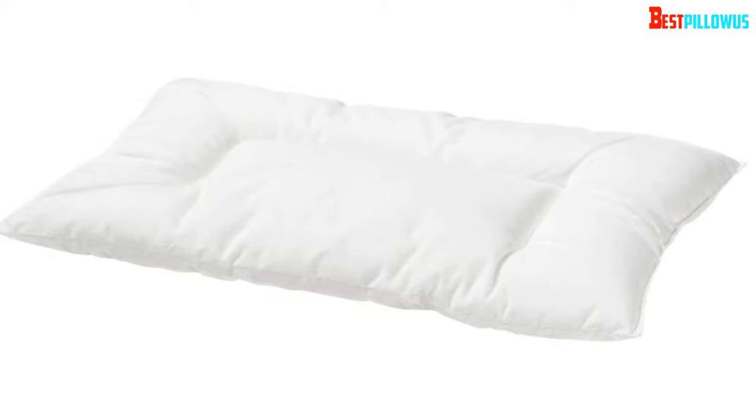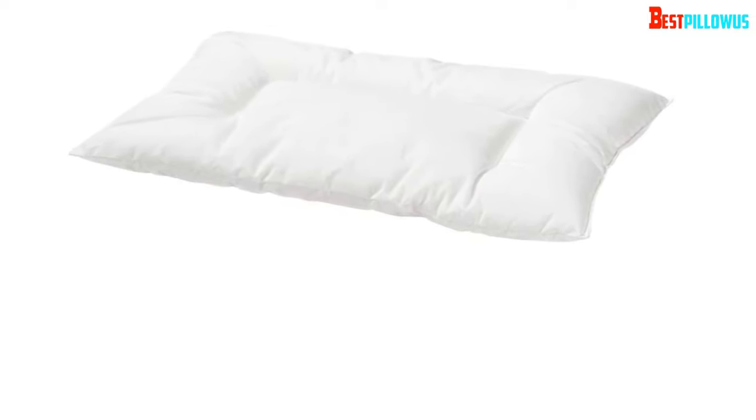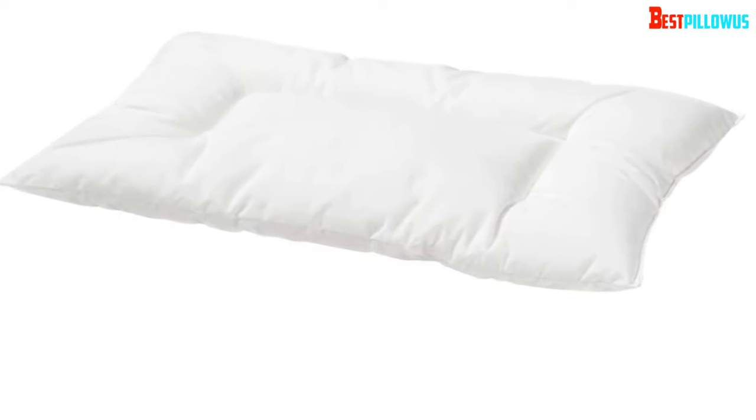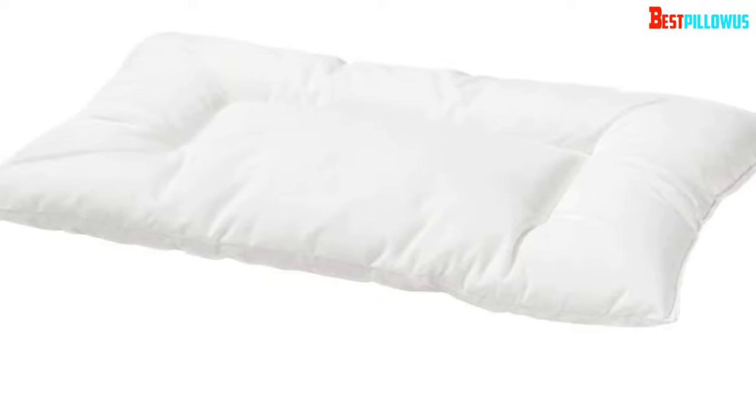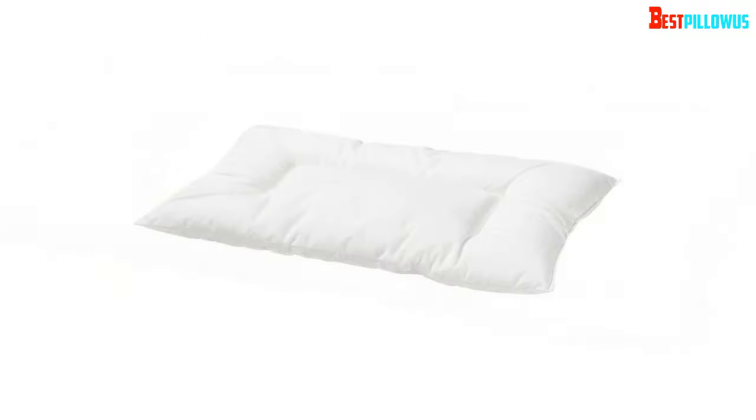Shrinkage: 4%. Fabric: 65% polyester, 35% cotton. Filling material: hollow polyester fibers.